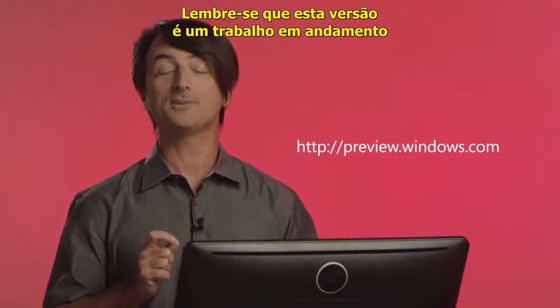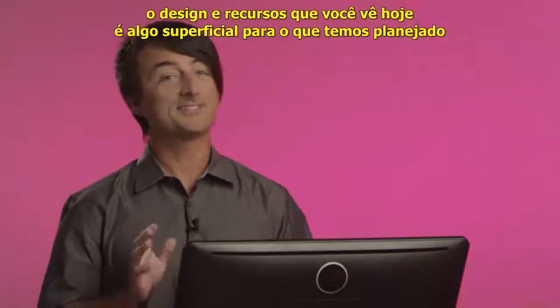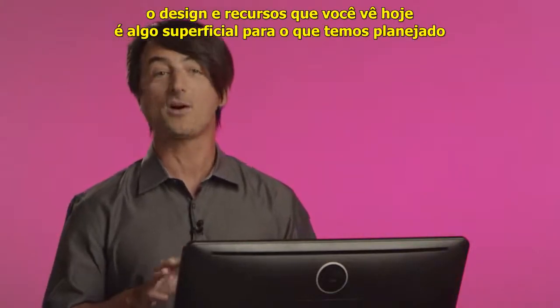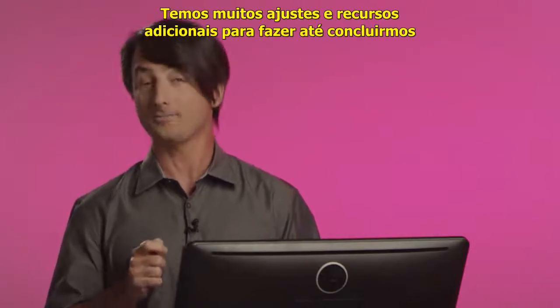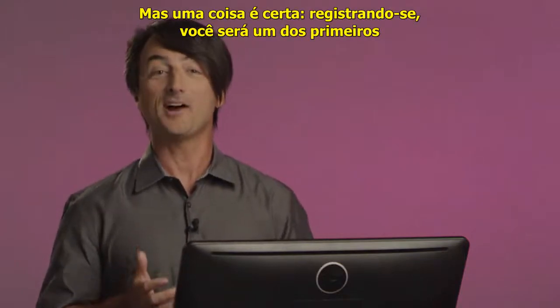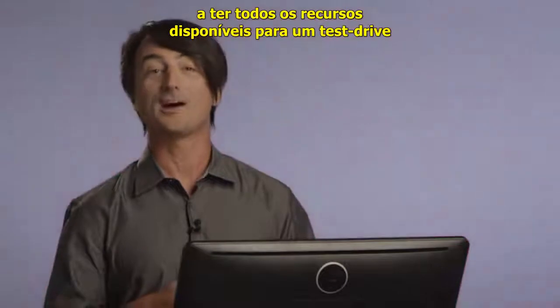Keep in mind, the preview is still a work in progress. The design and feature set you see today only scratches the surface of what we have planned. We'll do a lot of polish and additional feature work until we're done. But one thing's for sure — by signing up, you'll be the first to take all of the new features out for a test drive.